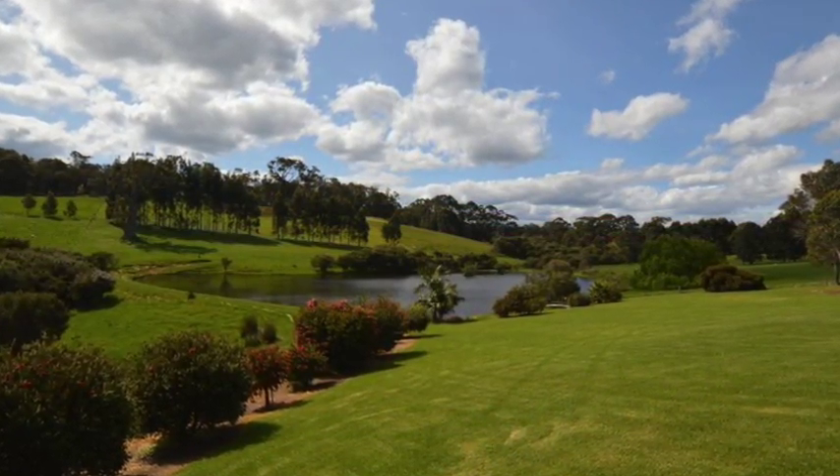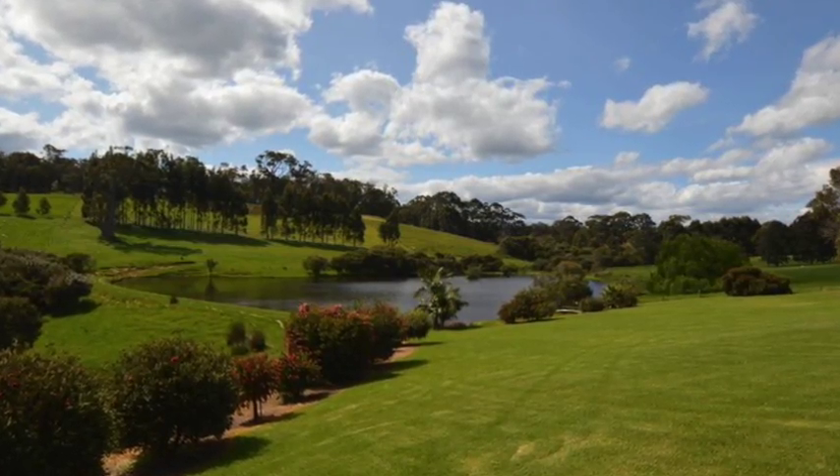Imagine breakfast or morning coffee overlooking the beautiful dam and nature reserve that's home to wrens, finches and other wildlife.